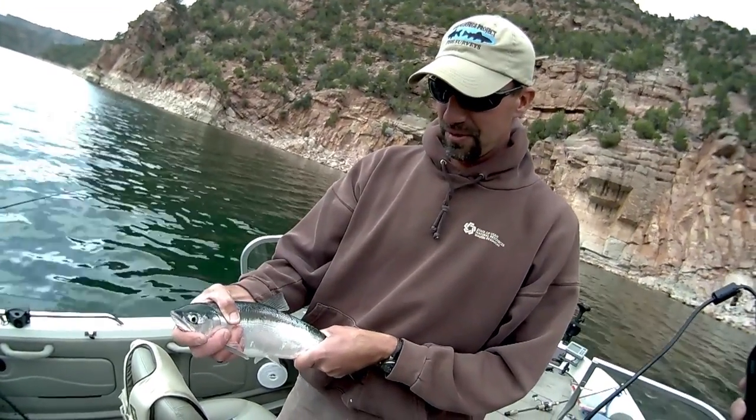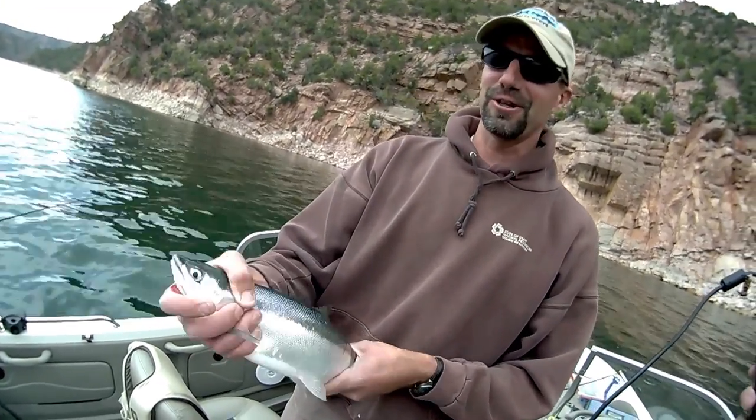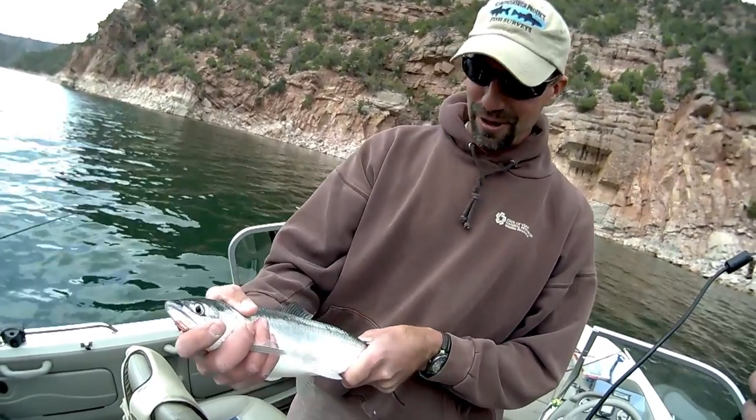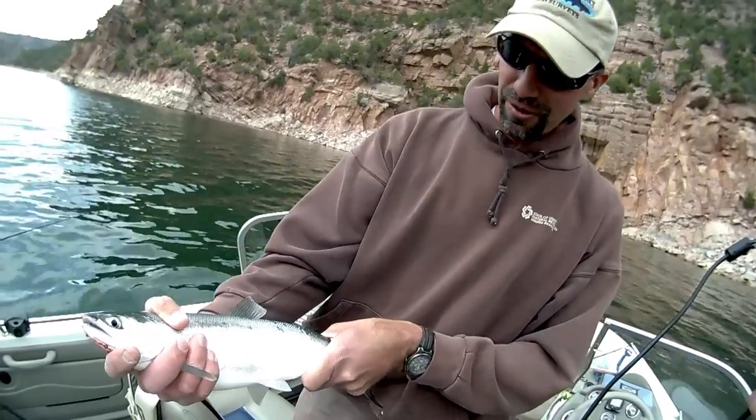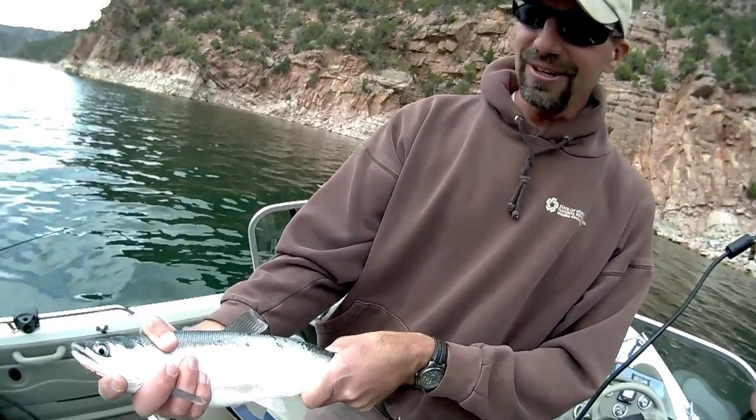So you're fishing for lake trout and you pull out a kokanee? I saw a fish up real shallow and I dropped down the buzz bomb and pulled up a kokanee. That's nice. First one of the year. Beautiful fish. Silver bullet. Dinner tonight. Tastes really good.